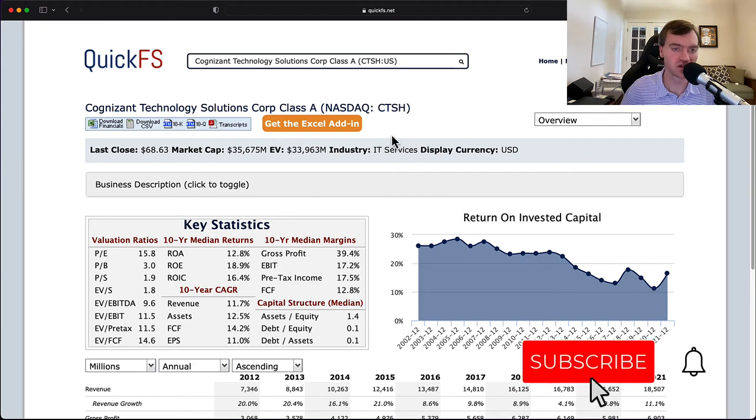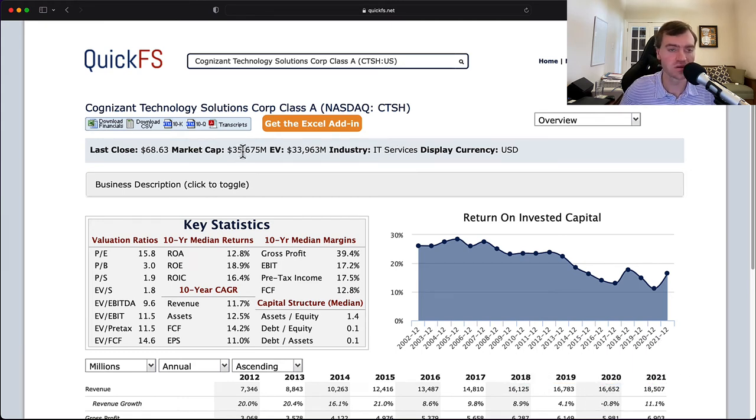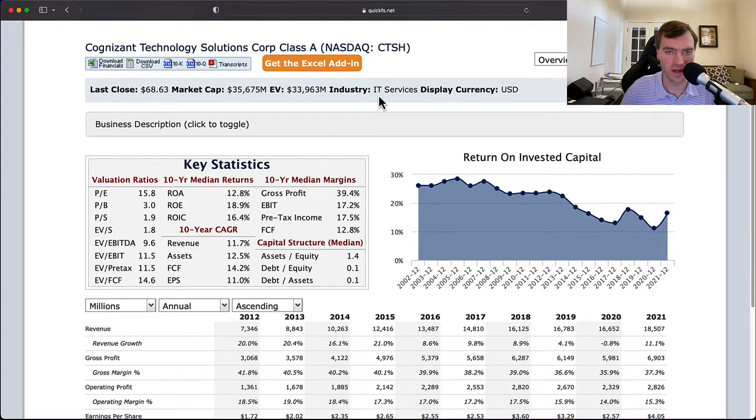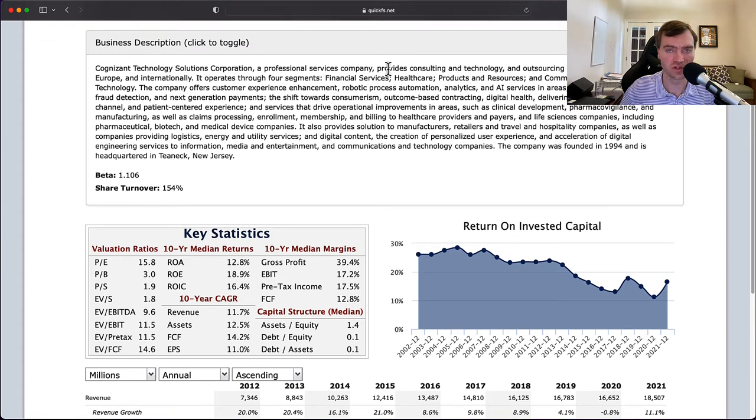Over the next few minutes I'll discuss my thoughts on both the valuation of this company and its business quality. First thing I notice is that the market cap is $35 billion and the EV is $33 billion, so you have some net cash on this business, which is actually quite attractive. It's operating in the IT services space. They provide professional services including consulting, technology, and outsourcing services in North America, Europe, and internationally.